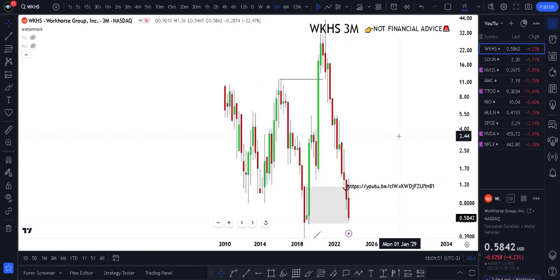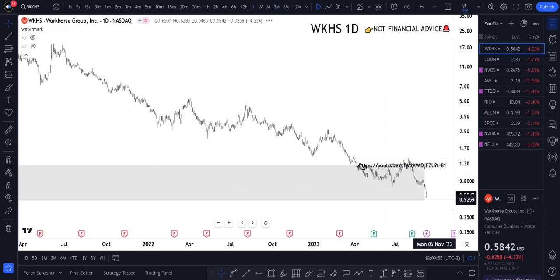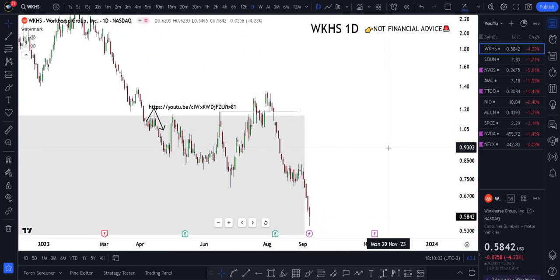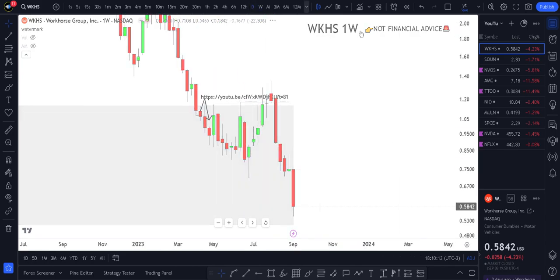I've touched upon this in the previous video, but this is somehow a demand area that we're holding on the six-hour chart. If we start to see some insane upside moves, it will absolutely make a lot of sense for us to be bullish — but that's only going to be the case if we start to break above the weekly structure, above this high at $1.36.